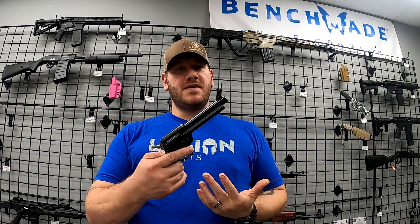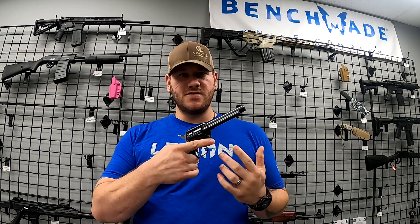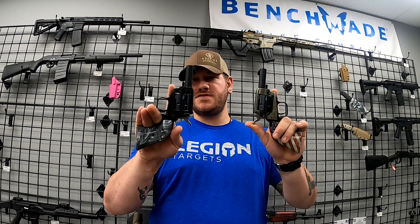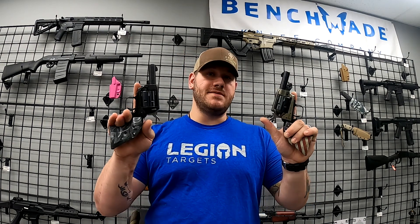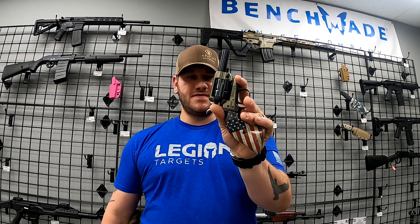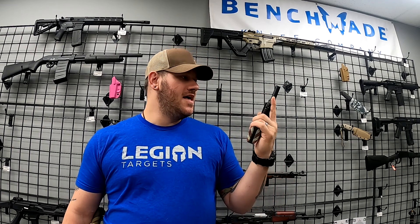Heritage makes these in a few different barrel lengths and configurations. Beyond the standard Rough Rider, they also have these little guys — the Barkeep models. These have a shorter barrel and are designed to be like replicas of the old barkeep pistols you'd keep behind the bar back in the old days. We have this one with a gray pearl handle and a black scheme, and we also have one with an American flag and a bronze/case-hardened look. Very cool little pistols — both in .22 Long Rifle.